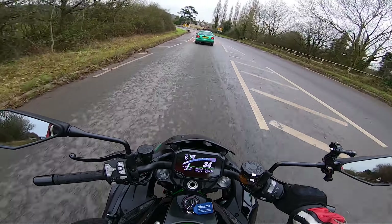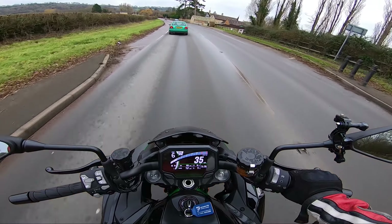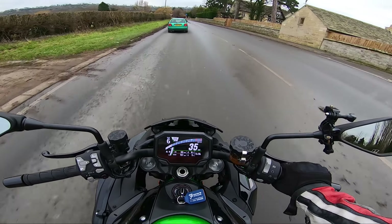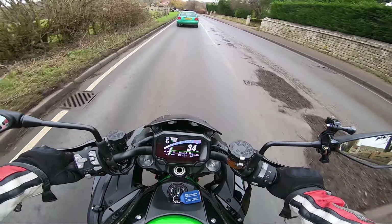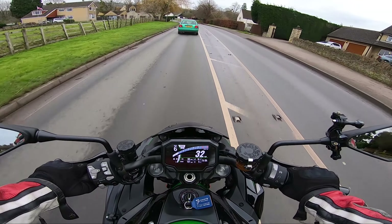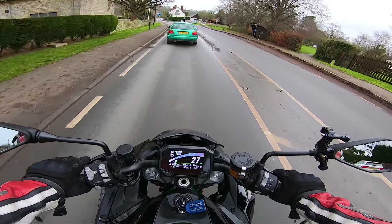The ZH2 has got a really, really good party piece and that is, of course, its supercharger. But honestly, you don't need the supercharger. It's a fantastic bike on its own without all that extra boost. Just take a look at a Z1000, for example, which is effectively the non-supercharged version of this ZH2. It's a completely different engine.